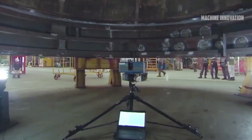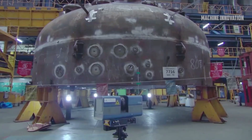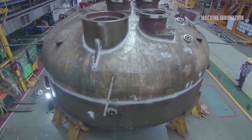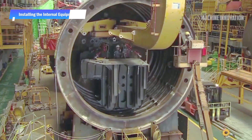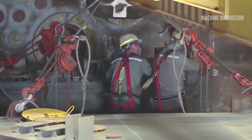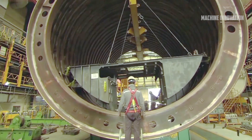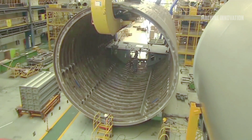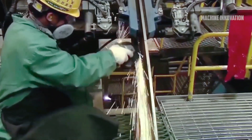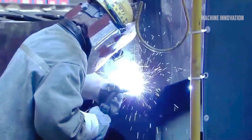With the submarine's hull taking shape, the next step is to install the myriad systems enabling the vessel to operate effectively underwater. A submarine is a highly complex machine packed with advanced technologies ensuring stealth, power, and survivability. South Korea's submarines are fitted with propulsion units, command and control centers, communication arrays, weaponry, and life support systems. Given the limited space inside a submarine, the installation process is extremely meticulous, with every piece of equipment carefully positioned to maximize space and handle the rigors of underwater life.